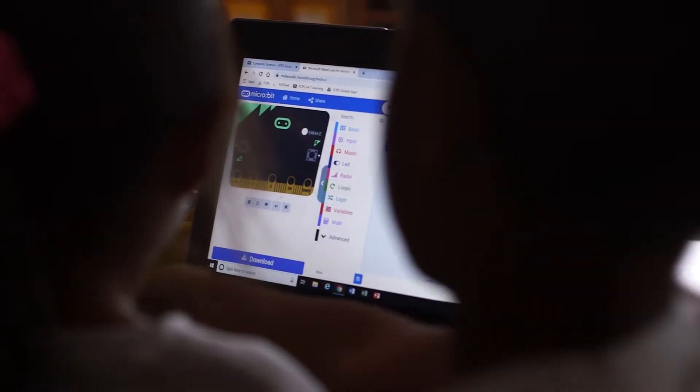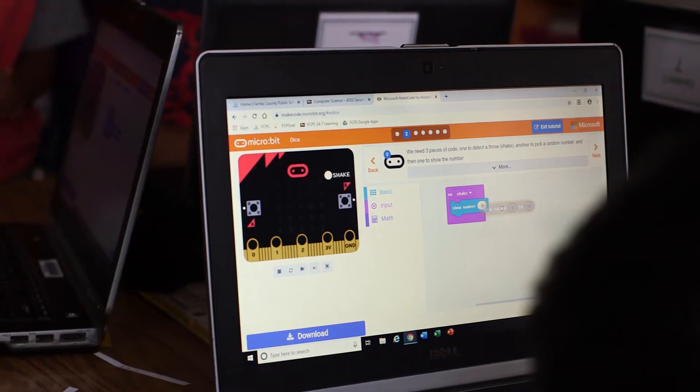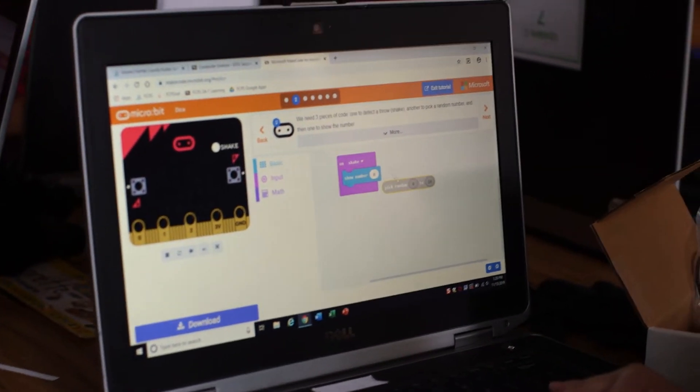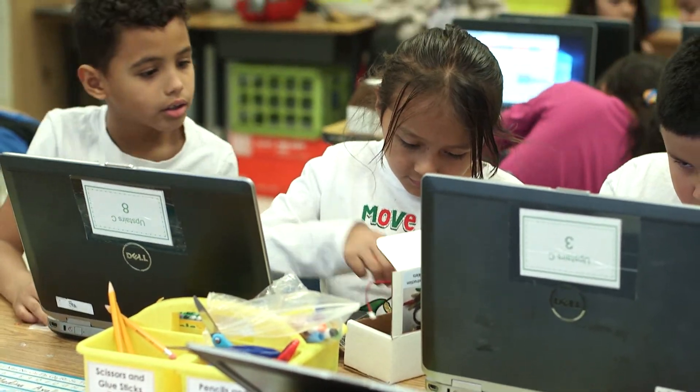They can go on and do different tutorials on how to code different things. They can get to that from Blackboard — I put the micro:bit link onto my Blackboard page. They can also get to Dreambox, Myon, and any of the things that we do in school; my students are able to get to all of that online at home.